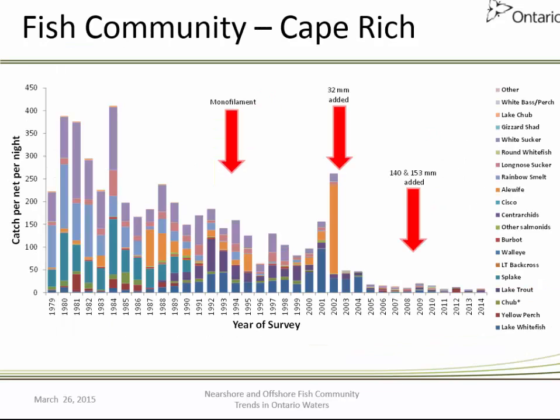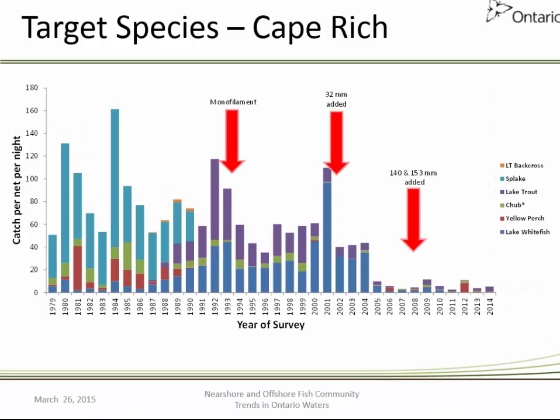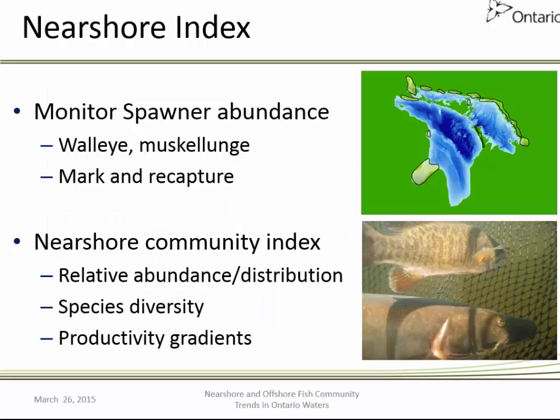At the Cape Bridge Index in Georgian Bay, the decline is even more dramatic in recent years. In this area, it is white sucker, smelt, alewife, and splake that are the primary species driving this decline. Looking at target species, the decline is driven primarily by splake because we switched over to pure-strain lake trout. Lake whitefish have declined substantially in recent years, as has lake trout. Over the past decade, catch rates for a variety of species in Georgian Bay from this location have declined dramatically.